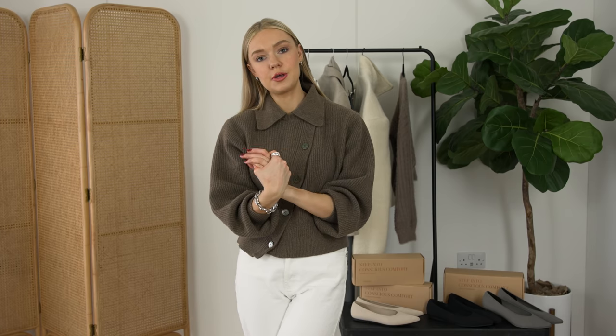There's nothing worse than feeling uncomfortable in your outfit, and so that is why I wanted to dedicate today's video to comfort and style together. Classy outfit ideas that are also comfortable too.